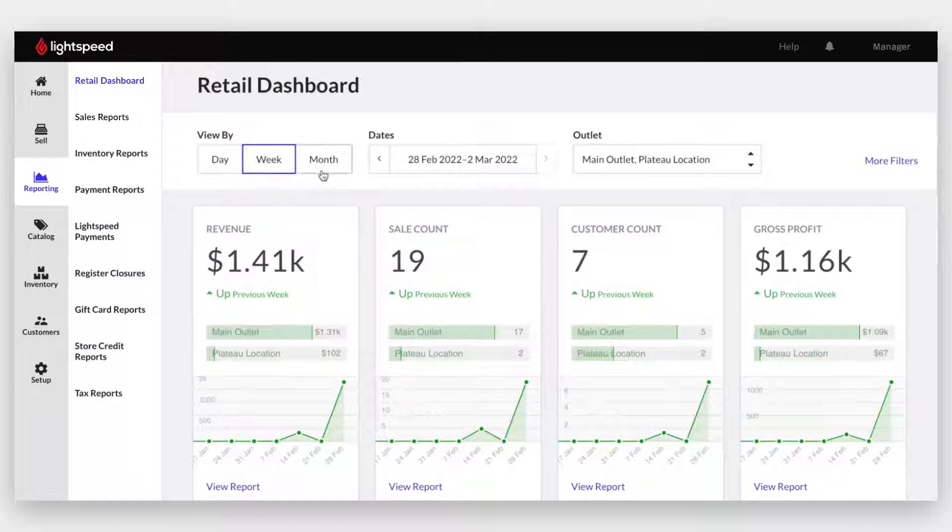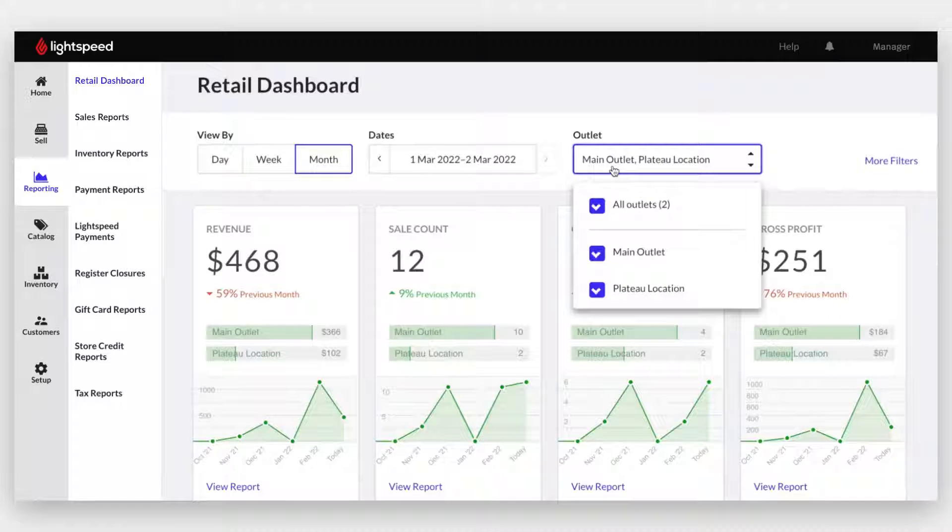If you want to take a deeper look at sales trends, you can check sales by date or examine performance by brand, supplier, or product.